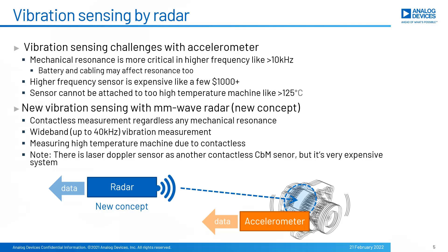Today I'd like to offer a new concept for vibration sensing with millimeter wave radar technology. It makes contactless sensing over radar radio signals, providing mechanical resonance-free operation. Wide band vibration like 40 kHz can be measured. Since it's contactless, it can measure vibration even for high temperature machines. By the way, laser Doppler sensor is available as another contactless vibration sensor today, but it's a very expensive system, from thousands to over $10,000.